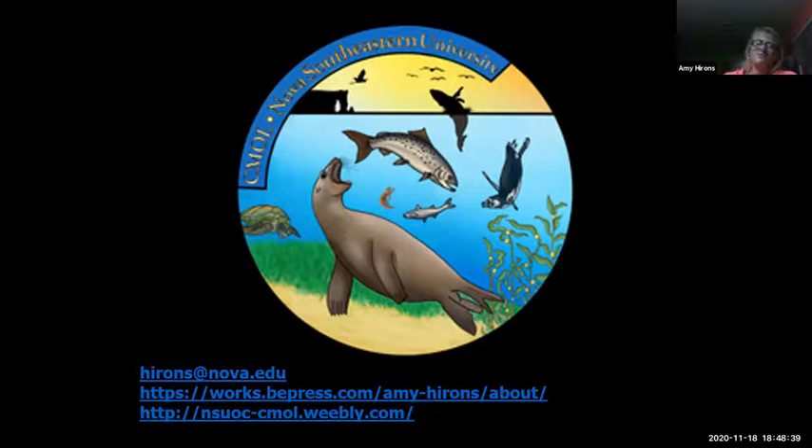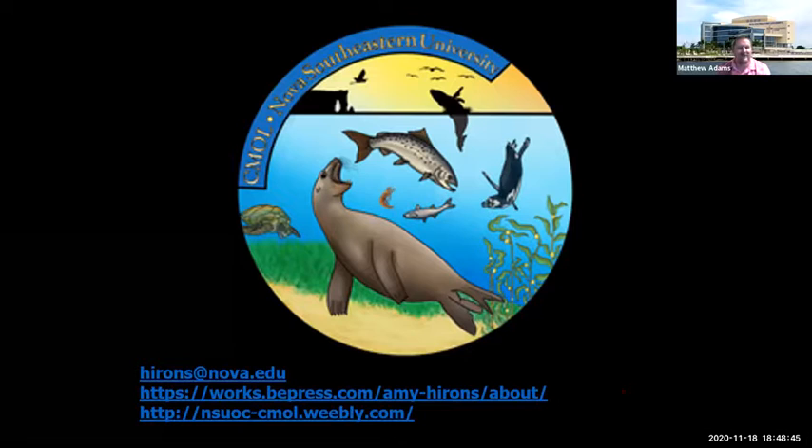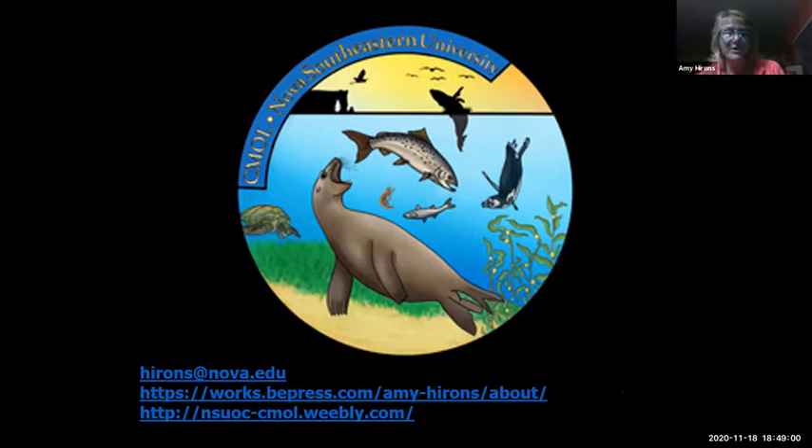If anyone at Nova is interested in participating and hearing from some of the world's foremost marine mammal researchers — whether they're marine mammologists, oceanographers, or chemists — please let me know. It's just down the road. Feel free at any point to reach out, send me a message, and I'll be happy to get back to you. Thank you again, Dr. Hirons — it was wonderful to be here. Have a good night, everybody — be safe.